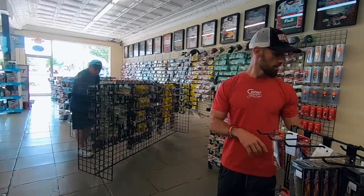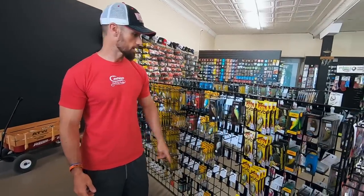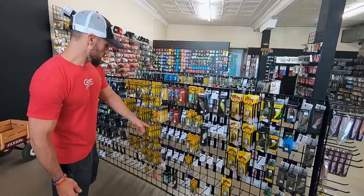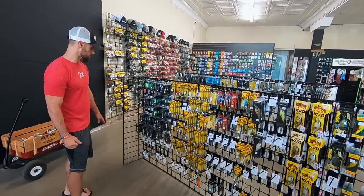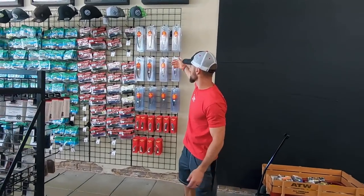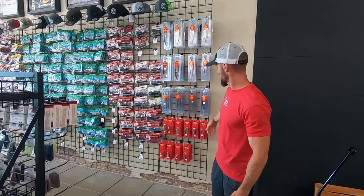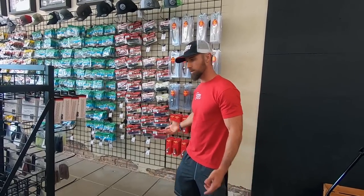They get them directly from Reaction. Some more topwater baits there. Then you got the bigger square bills — you got your KVD 8.0. Some of your bigger six-inch square bill, you got some of the regular-sized square bills there as well. And then you're just going to kind of turn around — you got your spoon section over here. Got your mini Magnum spoons and your Magnum, your Lake Fork Flutter Spoon, all nickels.